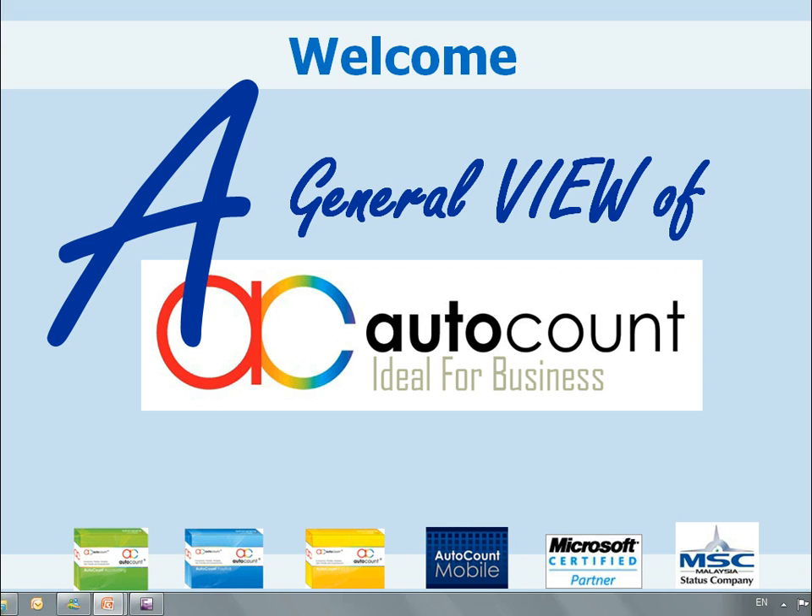Along with my introduction, should you find any topic interesting and would like to know more, please note it down and contact any authorised AutoCount dealer, or log on to www.autocountsoft.com to make an arrangement for a detailed demonstration.